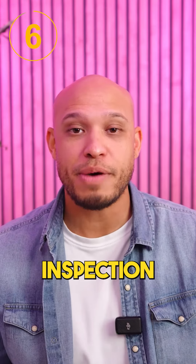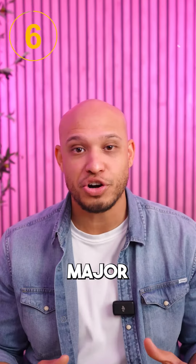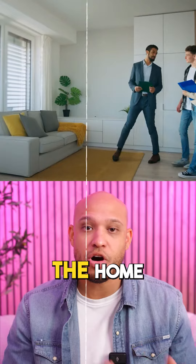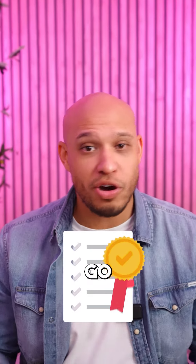Step 6: we order your home inspection to make sure there are no major issues with the home you're interested in buying. This is an out-of-pocket expense that you'll need to pay once the home inspection is complete. Once we get your home inspection report back, we go over everything together to figure out which repairs or credits we should ask for, if any.